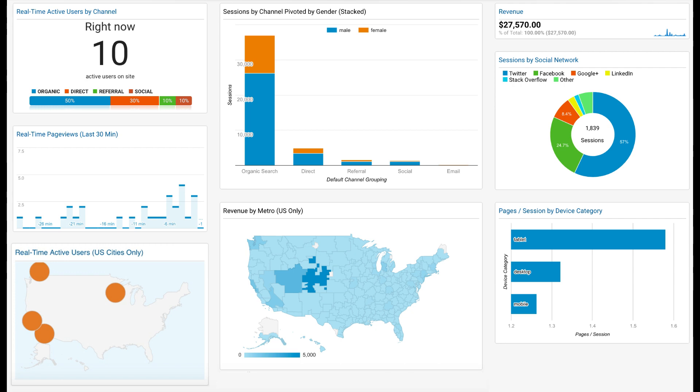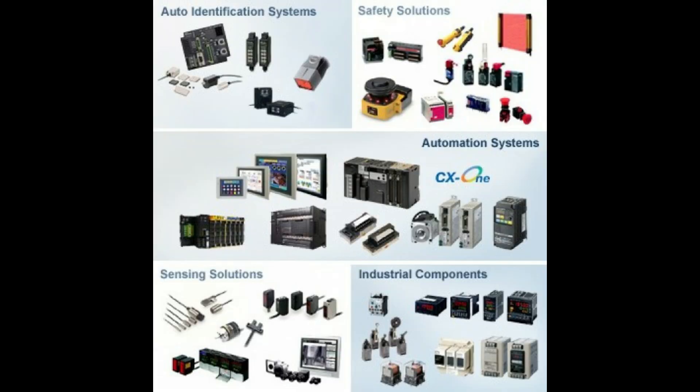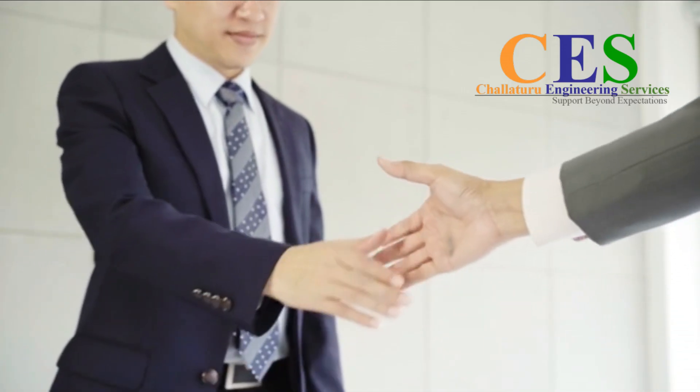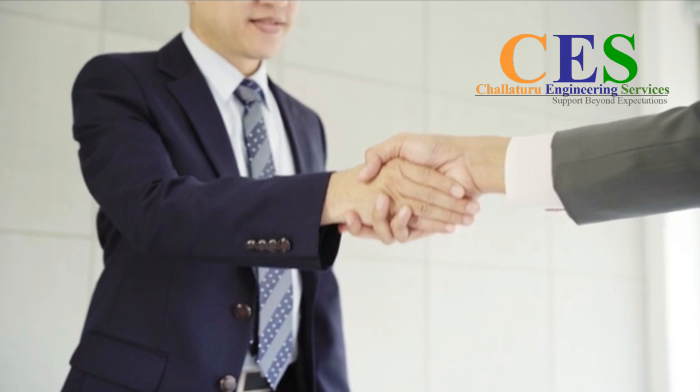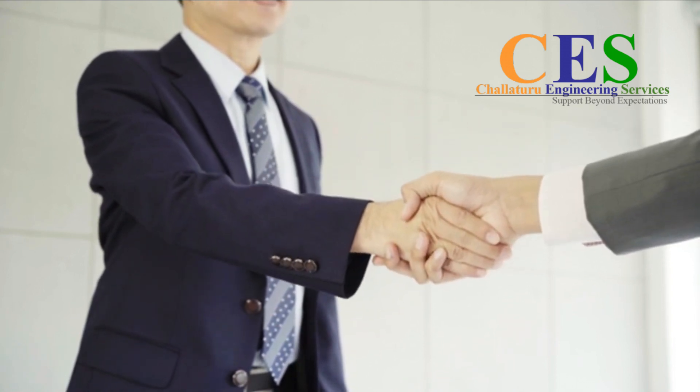Why should you choose CES SEO company for your website promotion? We believe that someone who knows about your products can do better marketing promotion compared to someone who doesn't know about your products. I have 5 plus years of experience in industrial automation sales and marketing in Chennai, Hyderabad and Andhra Pradesh, and I have good knowledge of industrial automation products, safety products, etc.